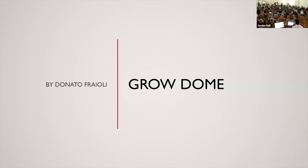So today, first of all, my name is Donato Fraioli. And today, what we're going to talk about is my patent grow dome. Before we get into it, it'll be a little easier to explain how we got here if I first tell you what my family business does.